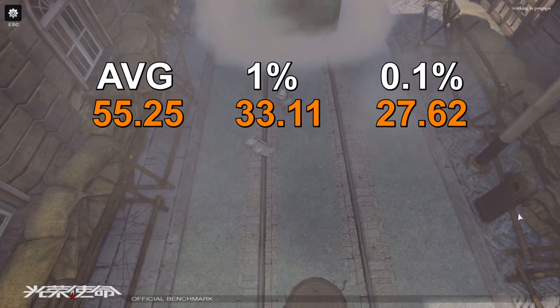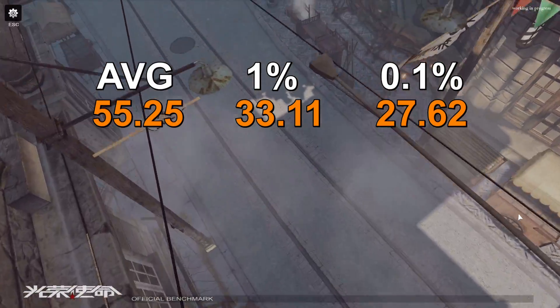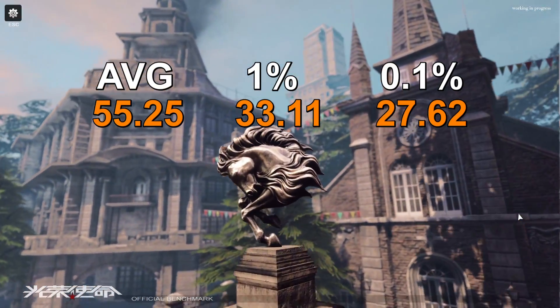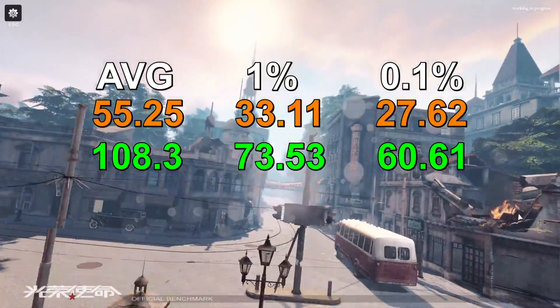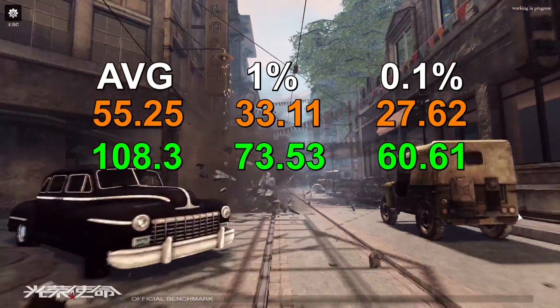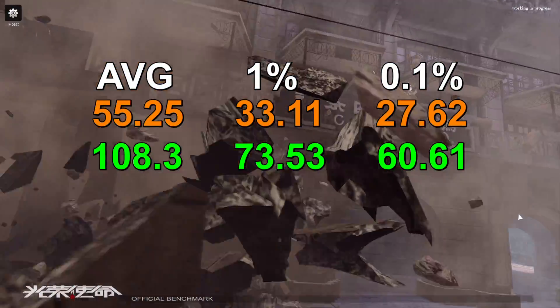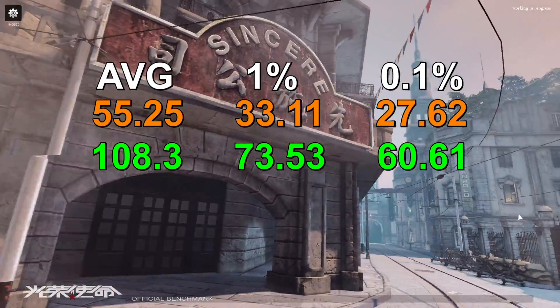our 1% low was 33.11, and our 0.1% low frame rate was 27.62. Moving PhysX back to the graphics card, we got 108.34 frames per second average, a 1% low of 73.53, and a 0.1% low of 60.61 frames per second. A huge improvement.